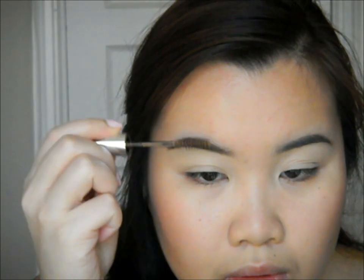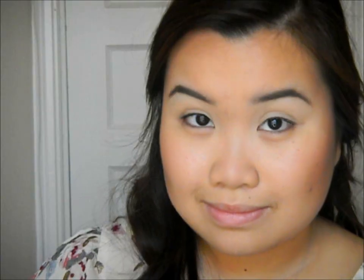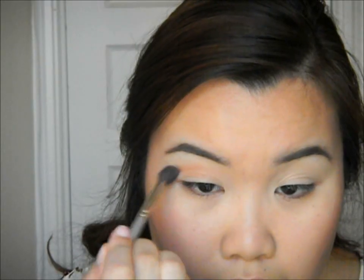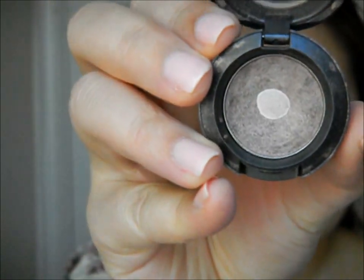To set my brows, I'm using Anastasia's Tinted Brow Gel in Brunette. I love this brow gel because it keeps my brows in place and the tint lightens them up to my liking. I'm first going in with Salted Caramel from the Chocolate Bar palette — a soft matte brown with a red undertone — and using it as a transition color in the crease.